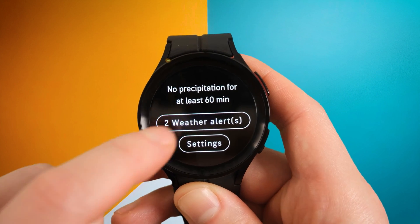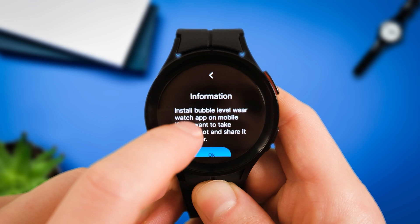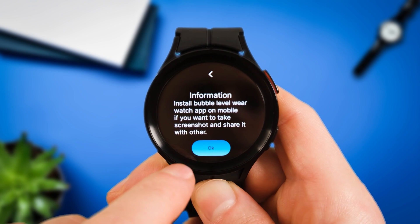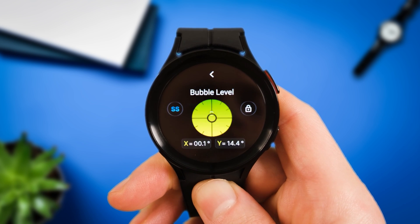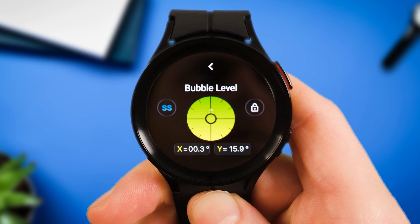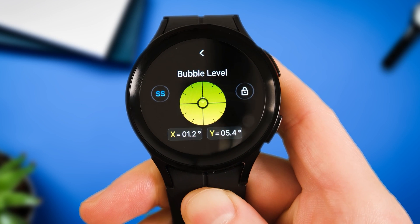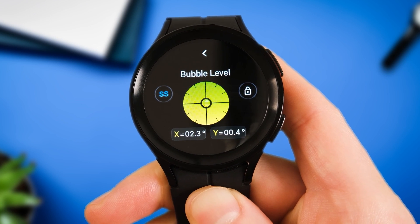Links for AccuWeather are down below. Bubble Level — arguably not the most practical app whilst the watch straps are on — is a fantastic little app which you could make use of in an emergency situation or for doing some casual DIY. It uses your Galaxy Watch's gyroscope to act in the same way a real spirit level would, and helps you make sure things are all lined up and straight.